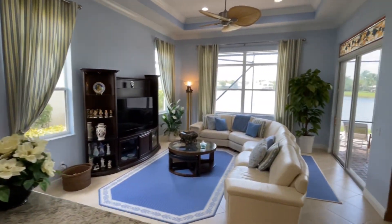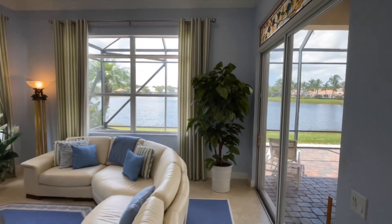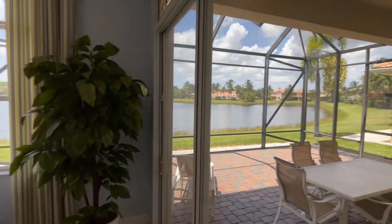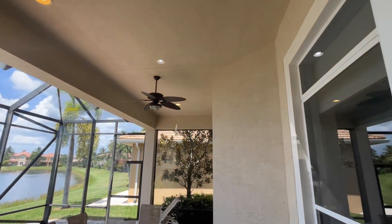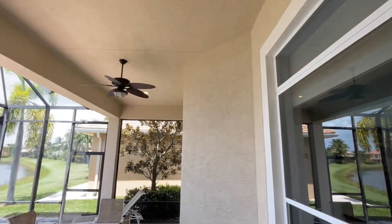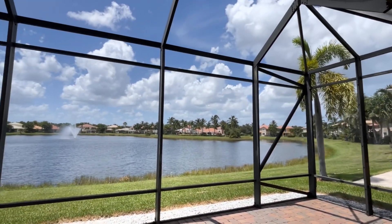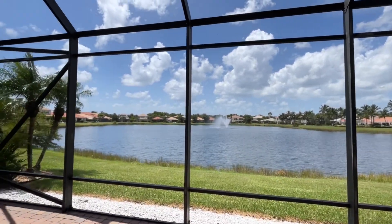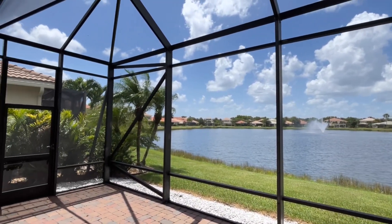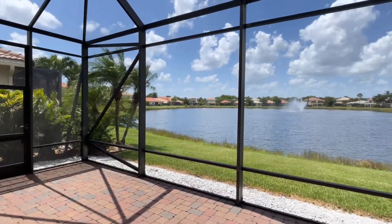Beautiful lake views here of the fountain. We have a large, covered, and screened lanai, as you can see — a good portion of it is covered. Stepping outside, across the lake, that's the community clubhouse and pool. Beautiful fountain view at night. Plenty of room to entertain out here on the screened patio.